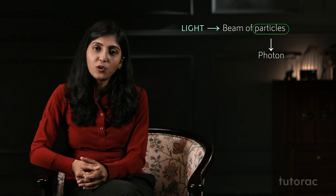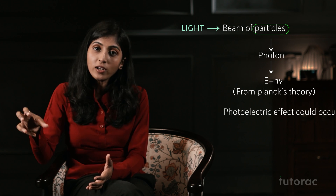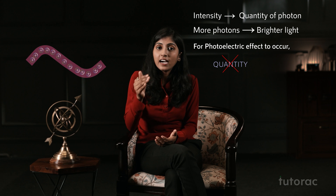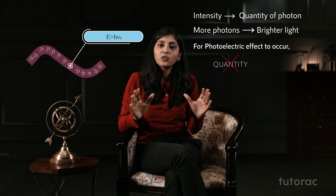He said to see light as a beam of particles and called each particle a photon. The energy of each photon was given by E = hν, which was given by Max Planck — he used the same formula. He said the photoelectric effect could occur only when the energy of the photon is greater than the threshold frequency. He said that the intensity of EM radiation could be seen as the quantity of photons — more the quantity, the brighter and more intense the light. But for the photoelectric effect to occur, the quantity does not matter; until and unless the photon has energy greater than the threshold energy, the photoelectric effect won't occur.